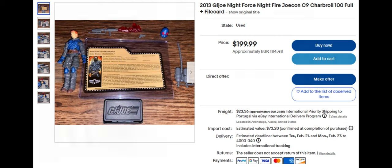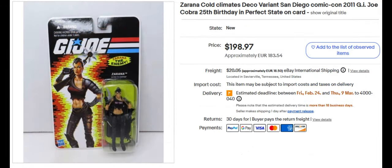Also we've got Zorana. I can't remember, but she was related to Zartan in some way — was she his girlfriend or sister? She's from the 2011 G.I. Joe Con. Sold for $198.97. I like the black outfit — that's really cool. Zorana the Enemy.